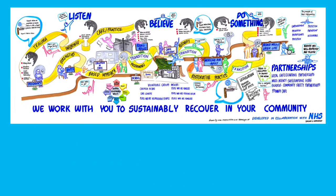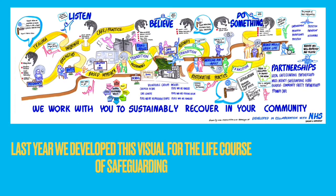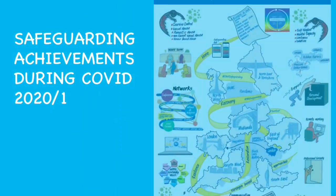The second example is one of the annual report for NHS England and Improvement National Safeguarding Team. For this I developed a static image of the national picture and then focused on the achievements of each of the regions.